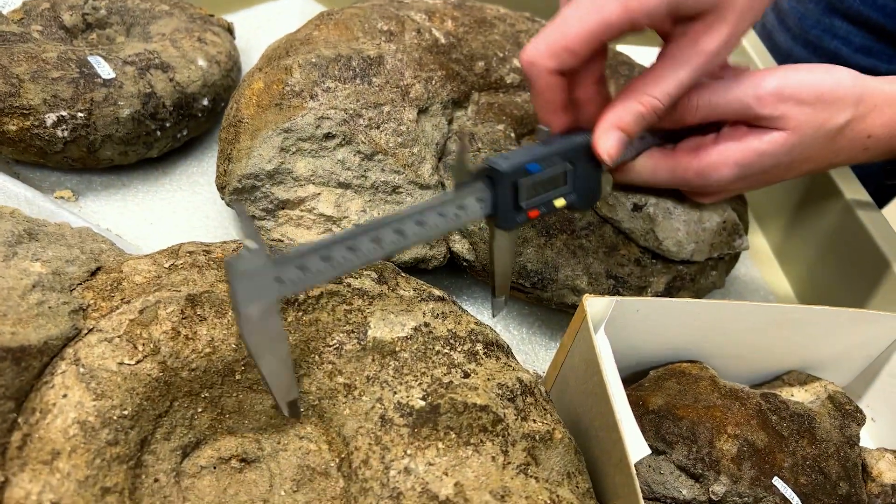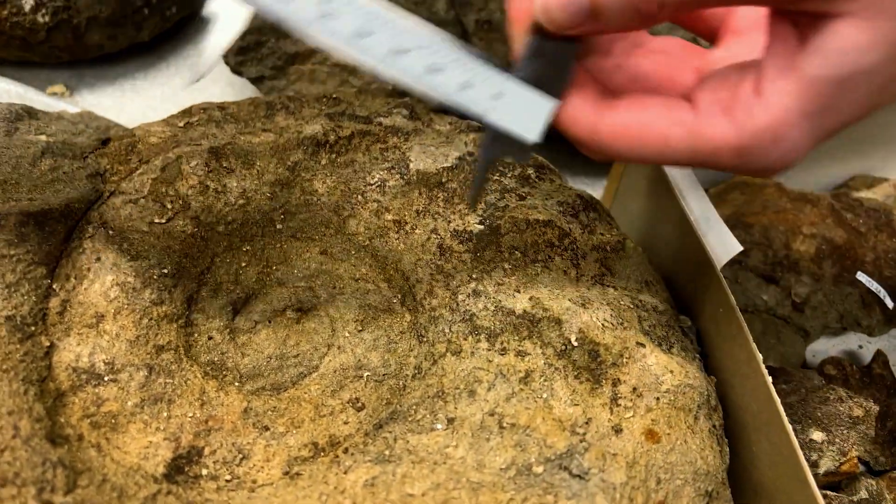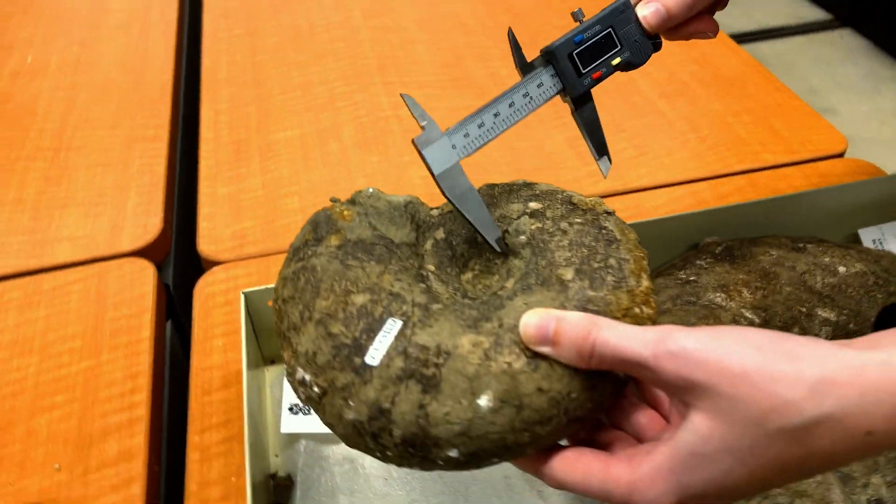There's a lot of variation but it's along a continuous gradient, and you can't point to specific places where you can separate — these ones are clearly different from these other ones.